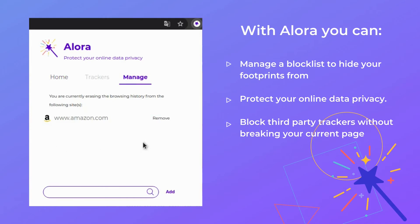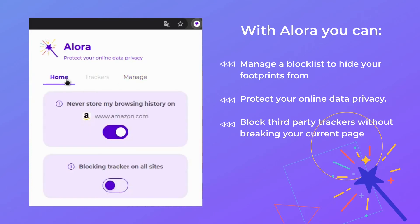Never again do you need to open up another application. Allora conveniently is with you on all sites, at all times. Ensure your privacy quickly and efficiently to regain control over your data.